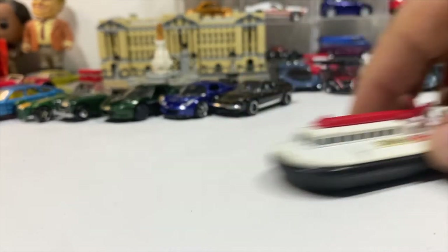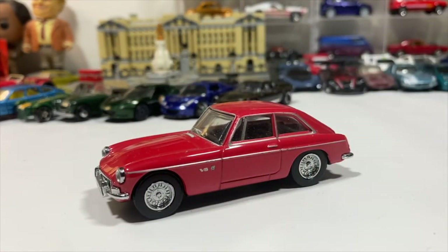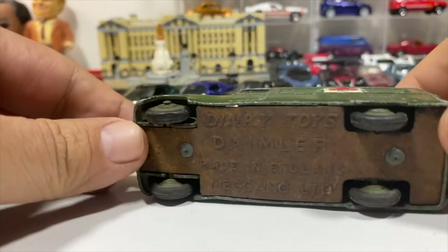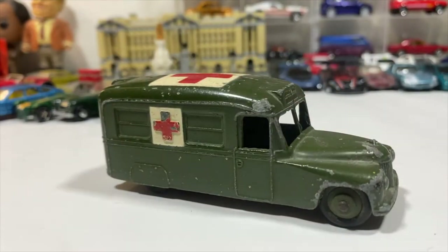Going into a couple of larger scales before the iconic cars of England. We have a Matchbox-era Dinky MGB GT in red — great 1:43 scale model. We also have a very old vintage Dinky Toys Daimler Ambulance in original condition. We're collectors here, not restorers.